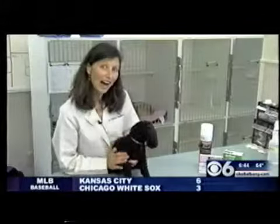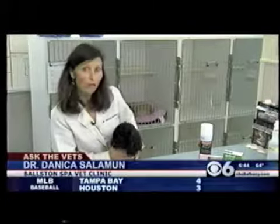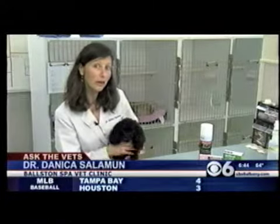Well, the warm weather is here to stay, so the fleas ask the vets how we can protect our pets. Hi, I'm Dr. Donika Salamoon, and I'm here with Pierre. And with this warm weather, I was going to talk to you today about fleas.